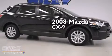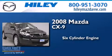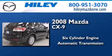This is a 2008 Mazda CX-9. It features a six-cylinder engine, an automatic transmission, and a clean non-smoker interior.